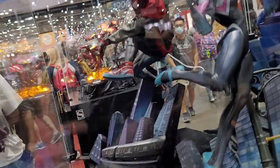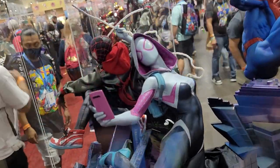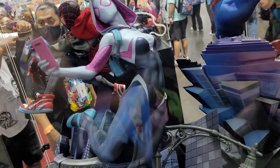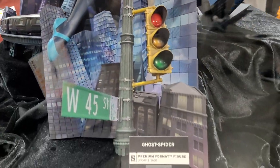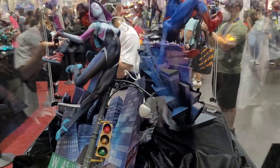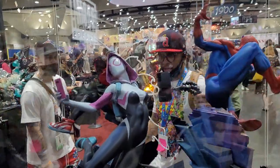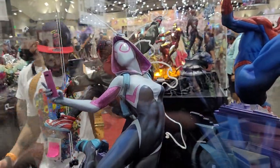Then we have Spider-Gwen on the other side to complete the trio. She is really fun. She's got some different swap-outs, which is awesome. It's just really cool to see all of these on display. They all look really great together, as you guys can see. Very awesome. And Spider-Gwen is looking good.